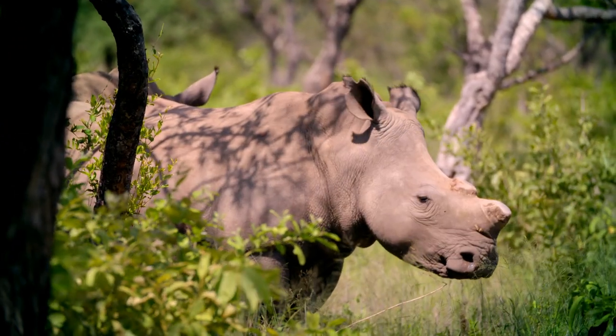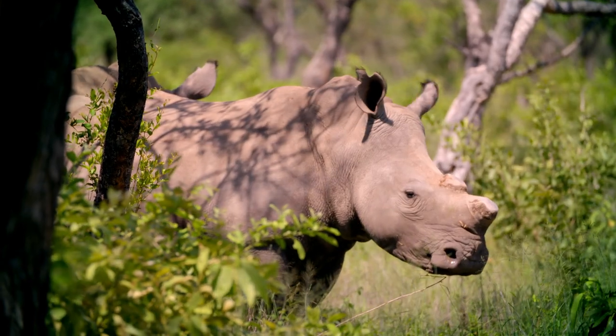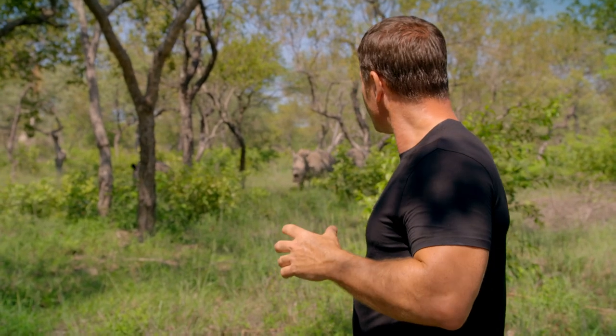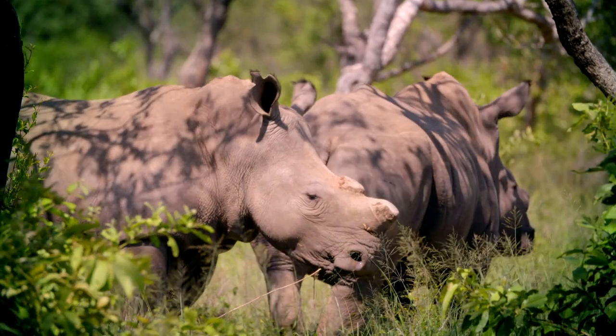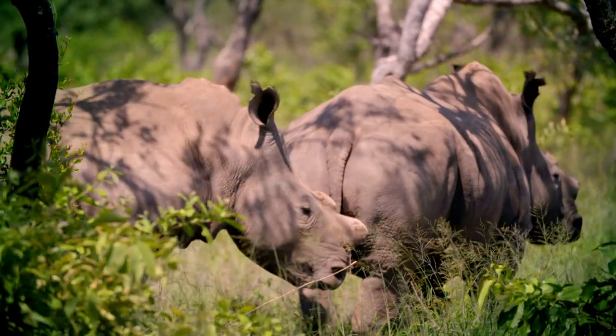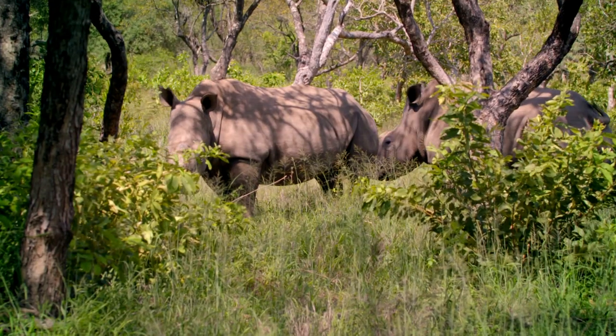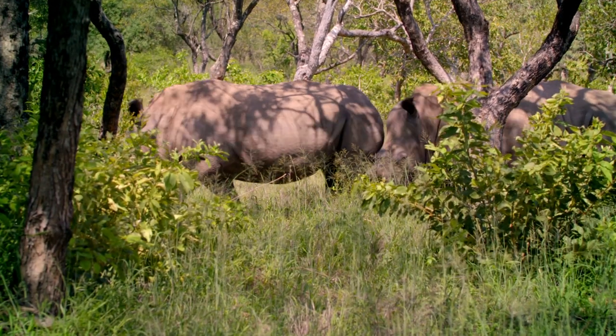The poaching of rhino for their horns is something that just fills me with rage, with absolute powerless rage. That horn is just hair — it has no medicinal properties whatsoever. And yet, because people have prized it, these animals could go extinct in my lifetime.